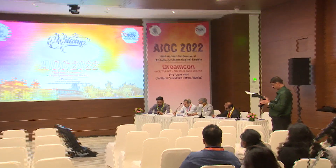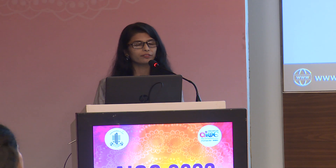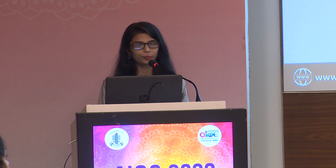The next speaker is Dr. Shweta. She's going to talk on idiopathic epiretinal membrane and its novel association with hyperreflective foci. Good afternoon, everyone. I'm Dr. Shweta. The title of my presentation is idiopathic epiretinal membrane and its novel association with hyperreflective foci.